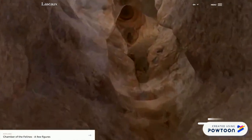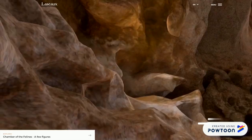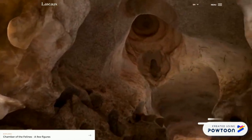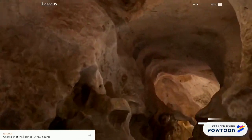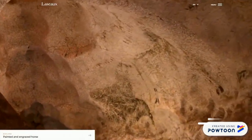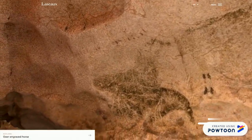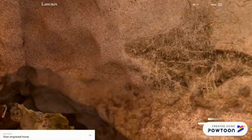Sapete perché? Ci si accorse che il respiro dei visitatori danneggiava queste meravigliose pitture. Ora non è più possibile visitare le originali grotte di Lascaux, tranne per noi che siamo qui dentro. Wow, che fortuna!